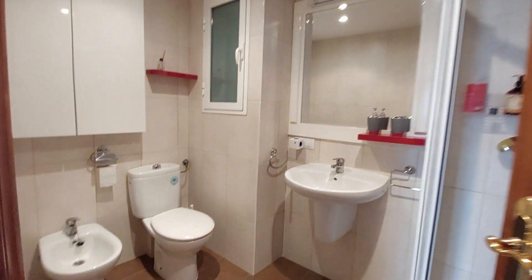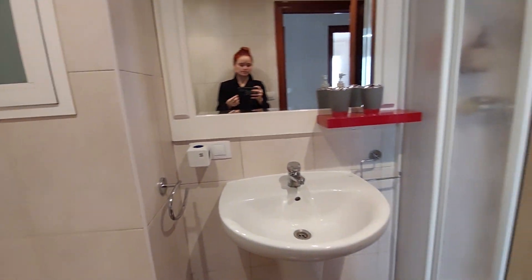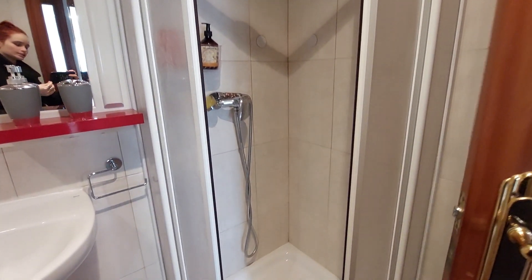This is the bathroom. You have toilets, a small closet there, the sink, a mirror on the wall, and the shower.